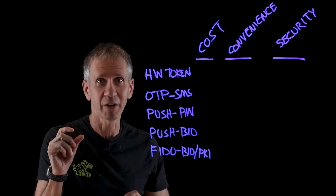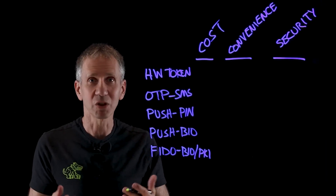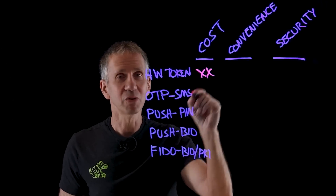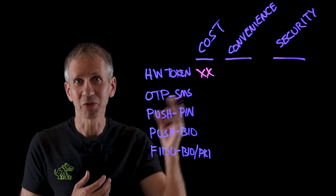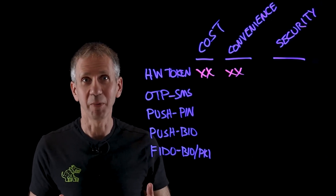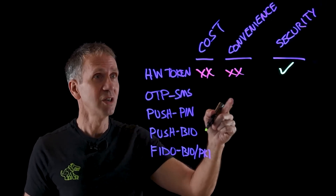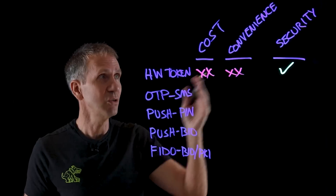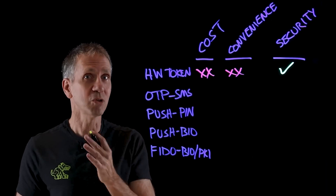Some early hardware tokens had an LCD display with a six-digit number that changed every 60 seconds or so, and you had to keep that with you. From a cost perspective, not so good — you're adding an additional device that gets lost, stolen, or breaks and has to be replaced. People were famous for losing these things. From a convenience standpoint, definitely not convenient — that's another thing to keep up with. From a security standpoint, it was actually pretty good. Used in combination with multi-factor, or even just by itself, it could be more secure than a basic user-chosen password.